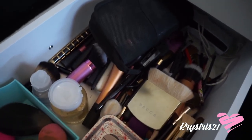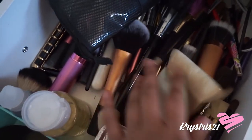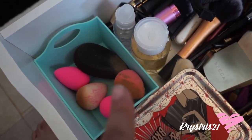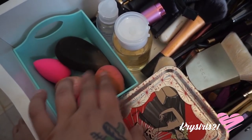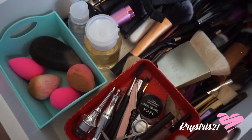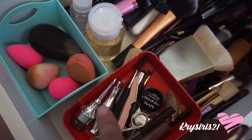This is what I mean about having tons of brushes — here are all of them, plus my beauty blender sponges. I haven't washed them — I should. And then I have some that are brand new, and then my eyebrow stuff. I like to keep little containers where I can keep everything organized.